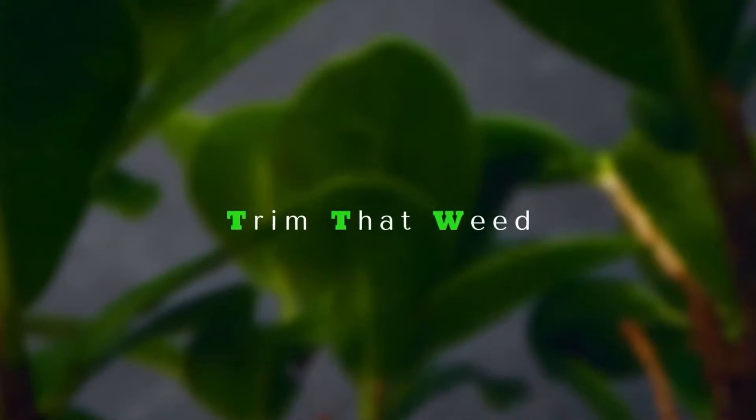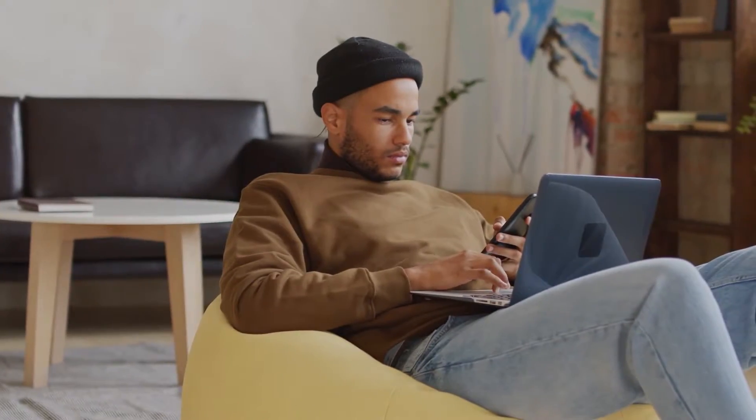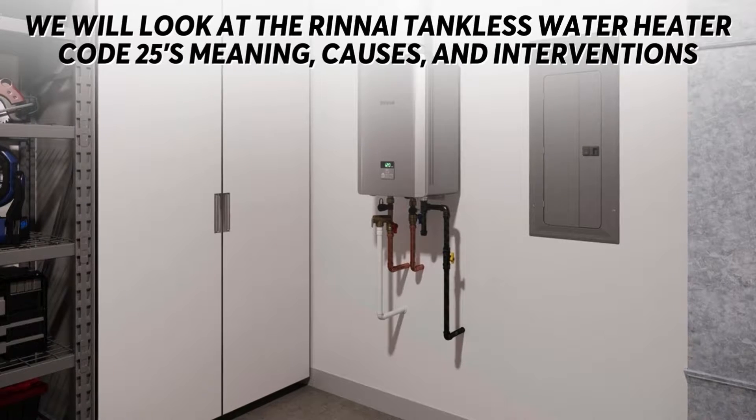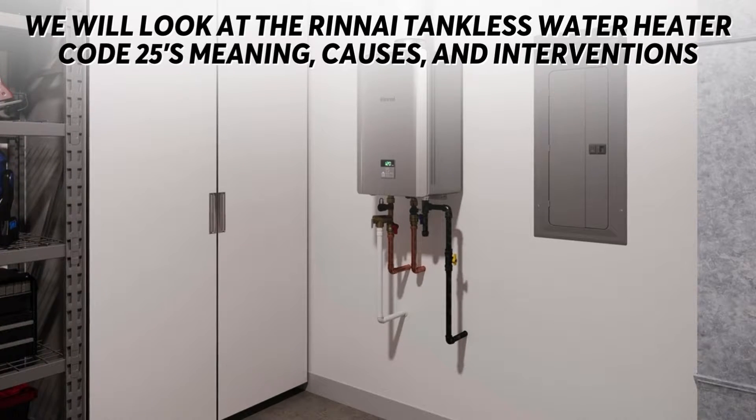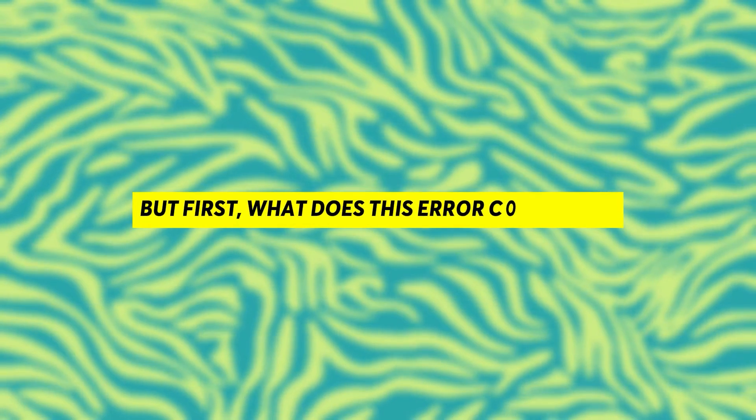Hello guys, this is Steve from Trim That Weed. In today's video, we're going to take a look at the Rinnai Tankless Water Heater Code 25's meaning, causes, and interventions. But first, what does this error code mean?